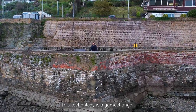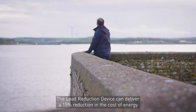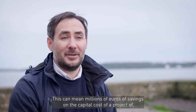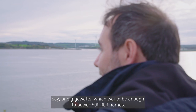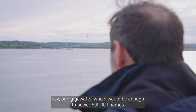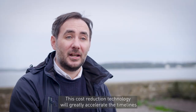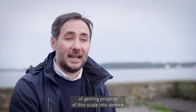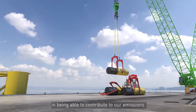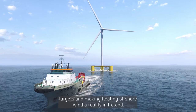This technology is a game changer. The load reduction device can deliver a 15% reduction in the cost of energy. This can mean millions of euros of savings on the capital cost of a project of, say, one gigawatt, which would be enough to power 500,000 homes. These cost reduction technologies will greatly accelerate the timelines for getting projects of this scale into service, contributing to our emissions targets and making floating offshore wind a reality in Ireland.